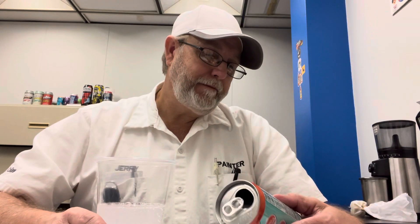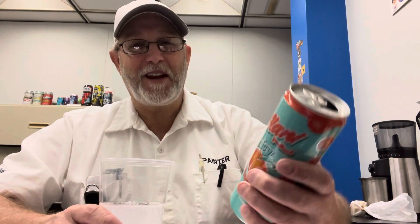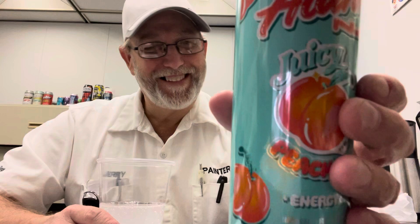Yeah, it's good. I like it. Nothing wrong with that. I give it a five — my five rating. Colorful can. I don't know why they shaped the peach like that — they're not necessarily all shaped like that. Oh man, it's kind of comical.